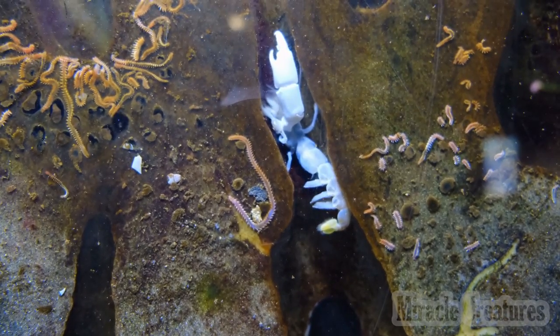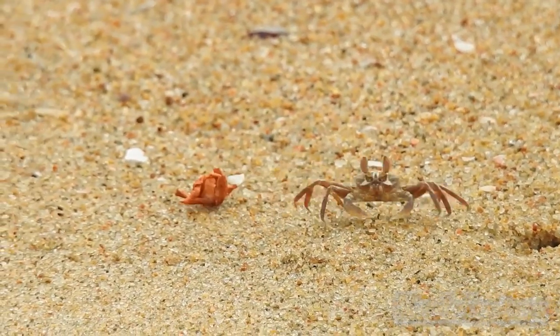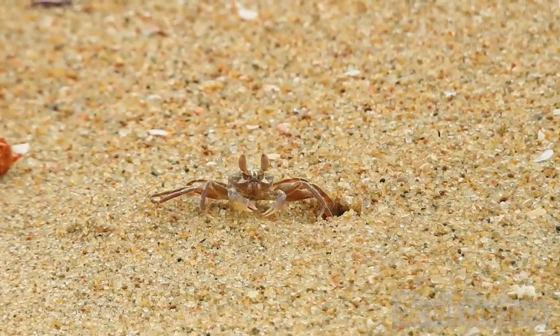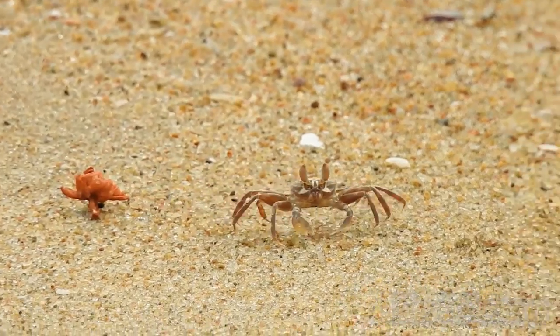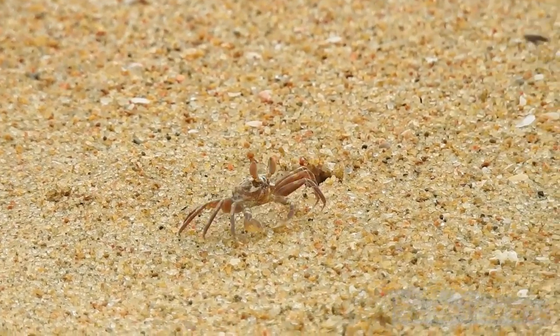Most frequently, hermit crabs use the shells of sea snails, although the shells of bivalves and scaphopods and even hollow pieces of wood and stone are used by some species. The tip of the hermit crab's abdomen is adapted to clasp strongly onto the columella of the snail shell. Most hermit crabs are nocturnal.